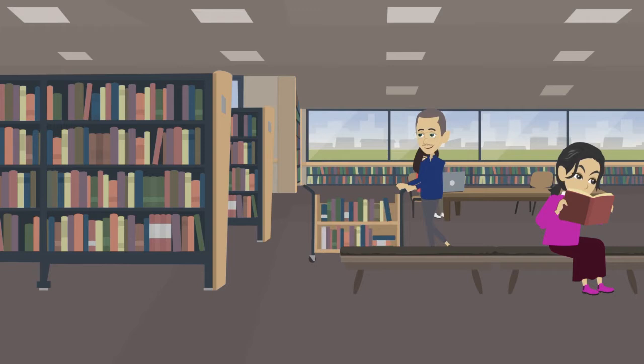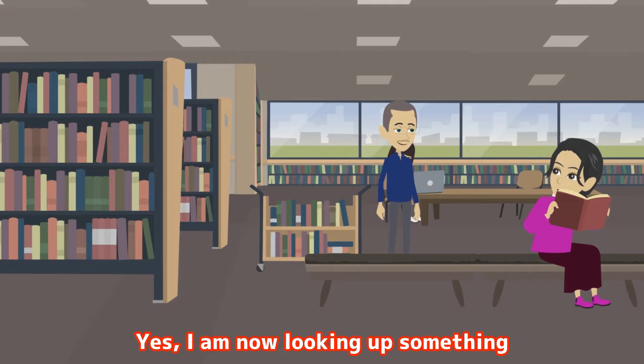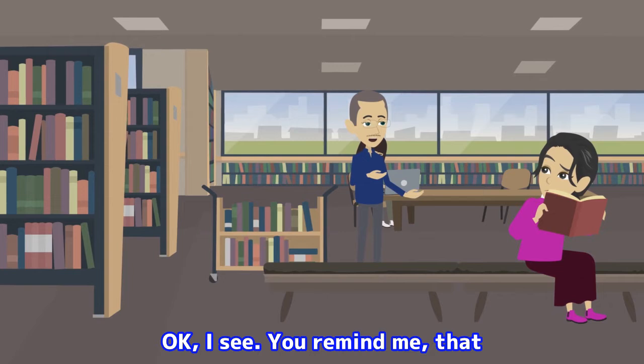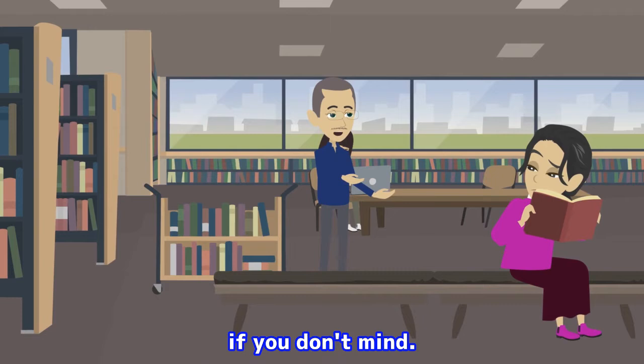Hello, Hickory. Are you looking up something? Hello, Mr. Daichi. Yes, I am now looking up something about the accident of the Fukushima Daiichi nuclear power plant. However, I have trouble finding out what kind of radionuclides are released into the environment at that time. Okay, I see. You remind me that I said in another lecture that I would talk about it. This is a good opportunity, so I will explain it now, if you don't mind.